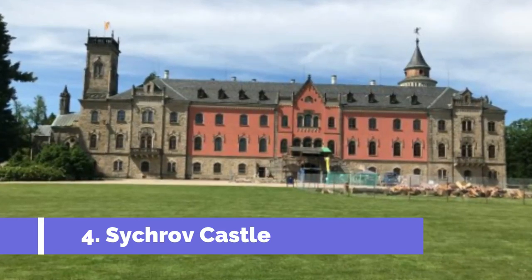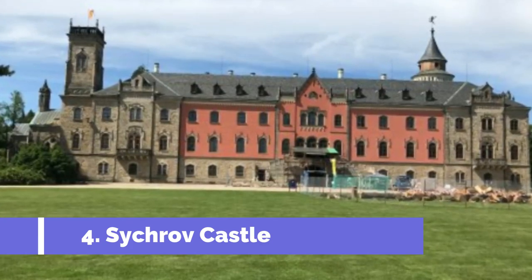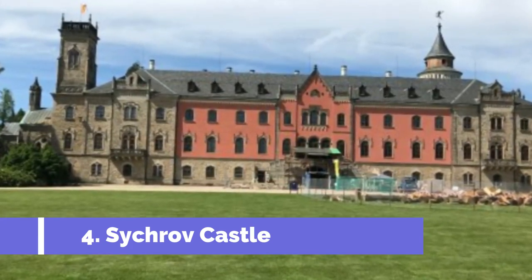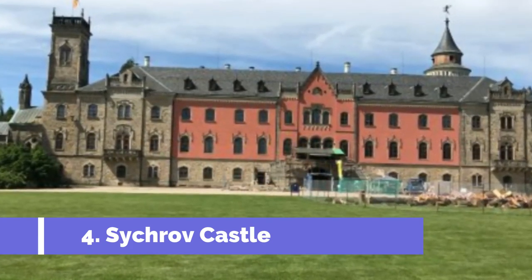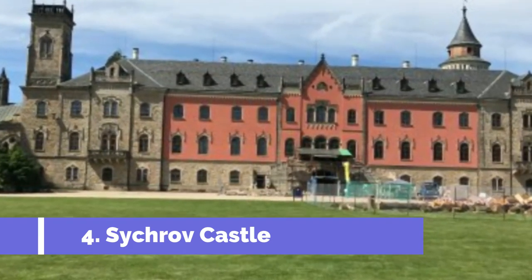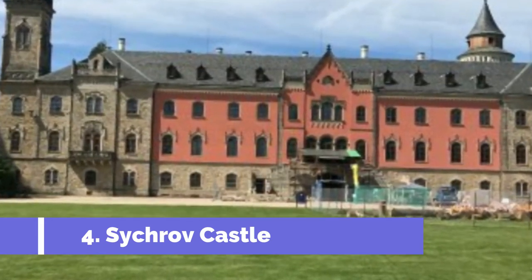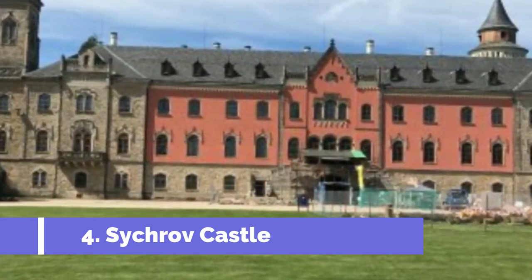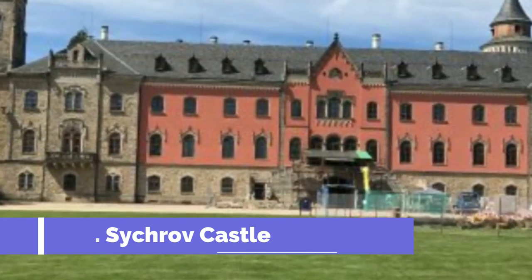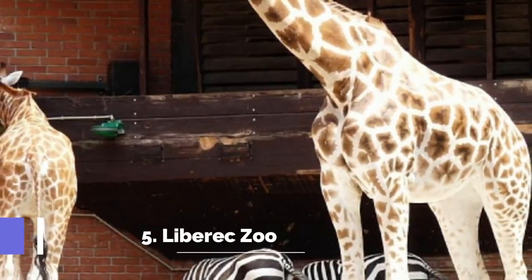Number four: Sychrov Castle. Sychrov Castle is one of the top attractions near Česky Dub, Czech Republic, located approximately 10 kilometers from the town center. This magnificent Baroque castle is a must-visit destination for history and architecture enthusiasts. Built in the 18th century, Sychrov Castle showcases a perfect blend of Gothic and Renaissance architectural styles with stunningly ornate interiors.